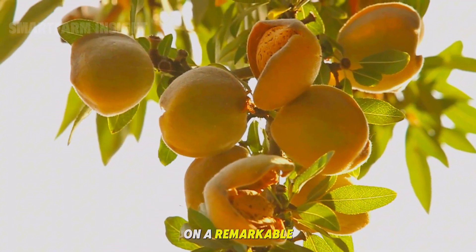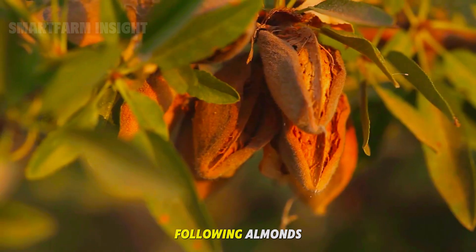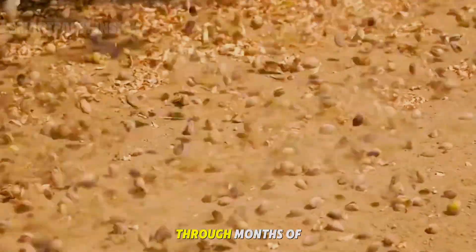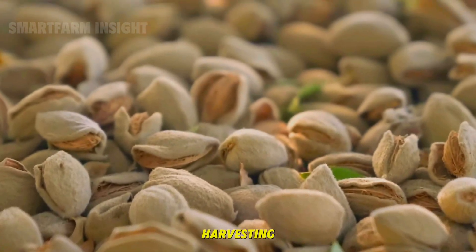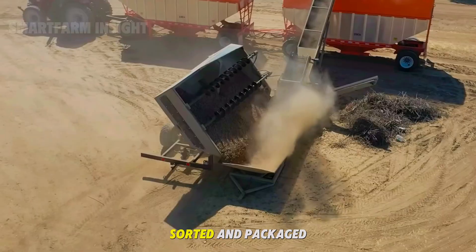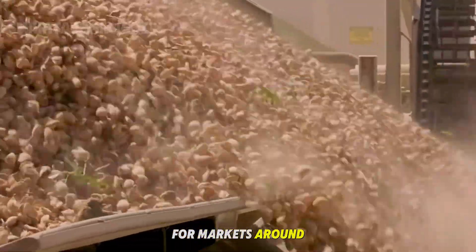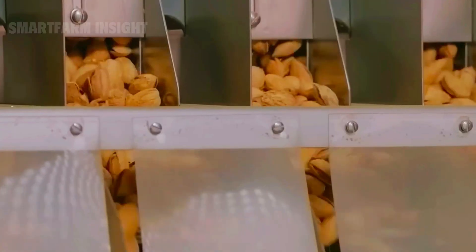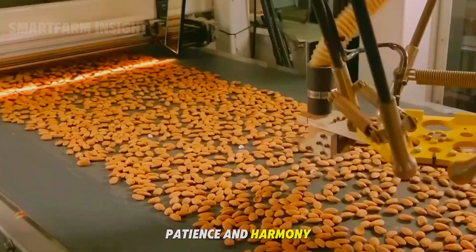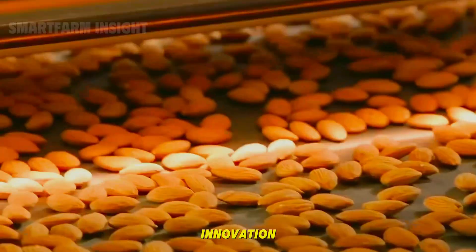Today we'll embark on a remarkable journey, following almonds from the very first seedlings planted in fertile soil, through months of patient care and harvesting, to the high-tech factories where they're cleaned, sorted, and packaged for markets around the world. It's a story of precision, patience, and harmony between nature and innovation.